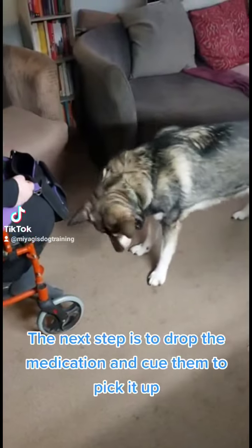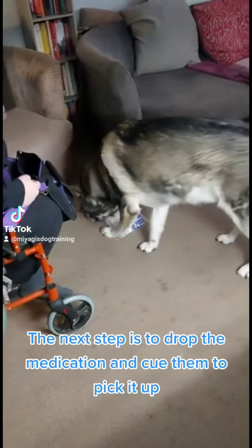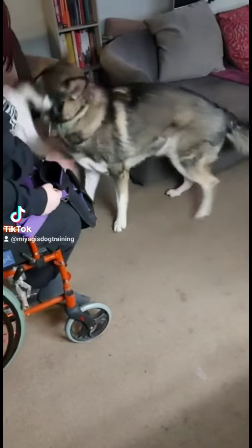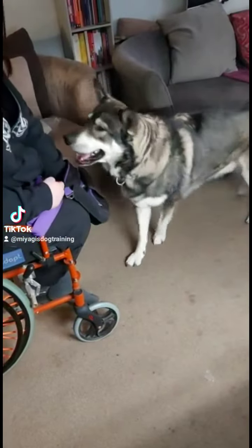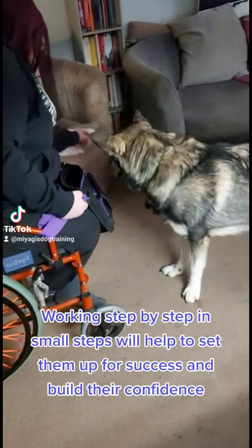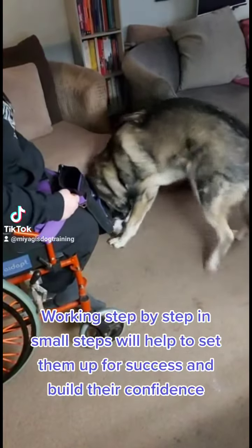The next step is to drop the medication and cue them to pick it up. Working step by step in small steps will help to set them up for success and build their confidence.